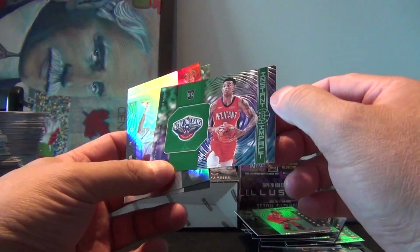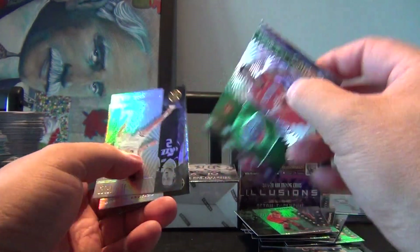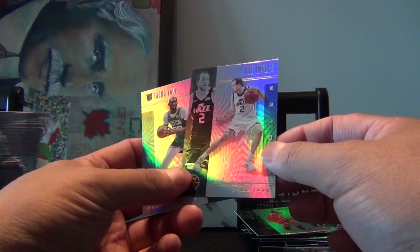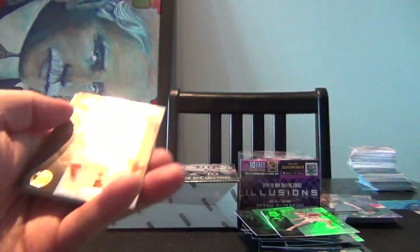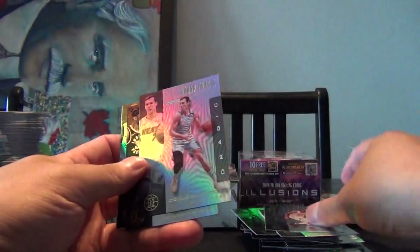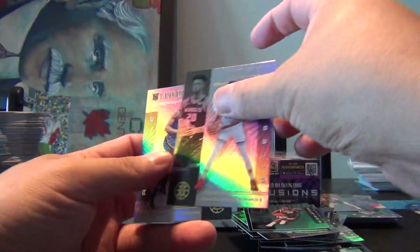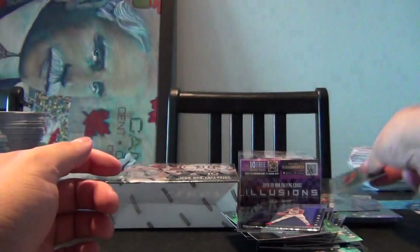Nikhil Alexander Walker — what do we call that? Instant Impact, pardon me — rookie. A Joe Ingles, and a Taco Fall rookie. Mitchell Robinson, Goran Dragic, Miles Turner, Chris Middleton, Harry Giles III, and an Isaiah Roby rookie. So on to our second blaster box.